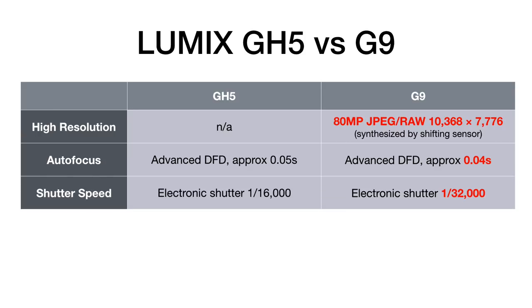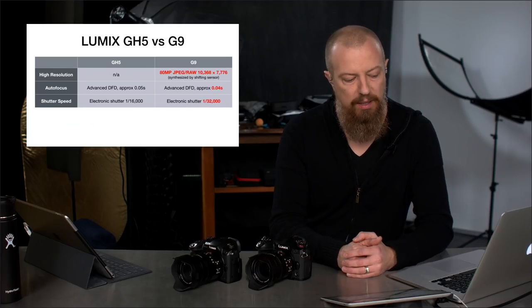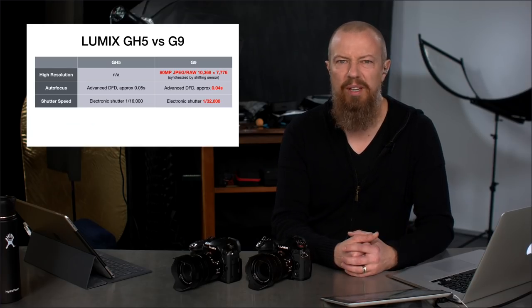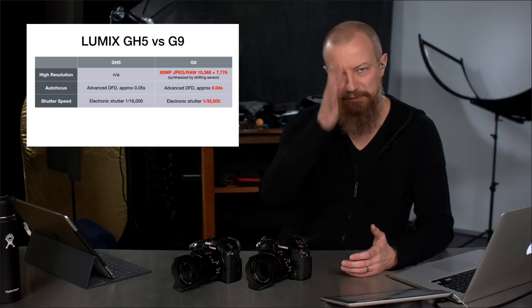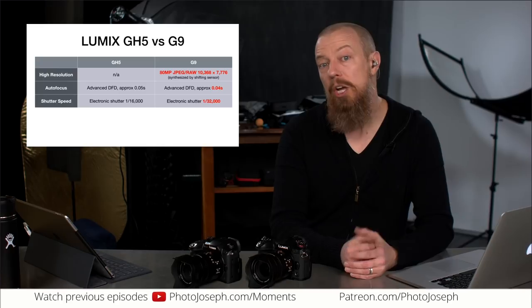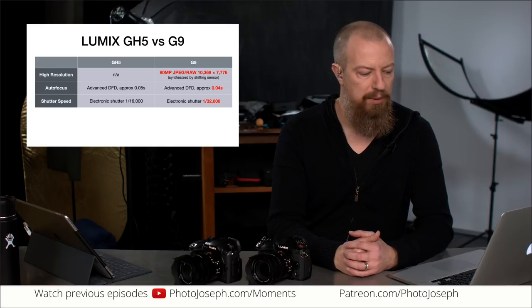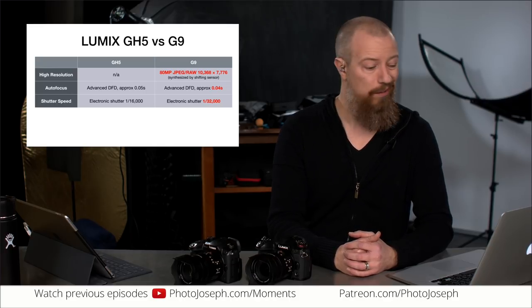On shutter speed, the electronic shutter on the G9 goes all the way up to 1/32,000th of a second. That's fast. If you shoot a lot of really high-speed stuff, that's a bonus. You'll need a lot of light — full sun — to use it, but you can do it if you've got the light.